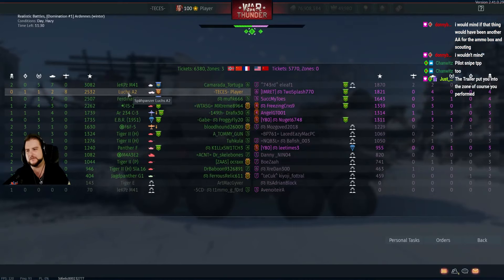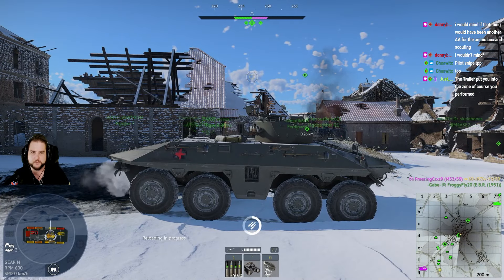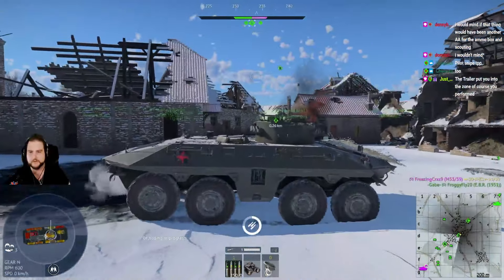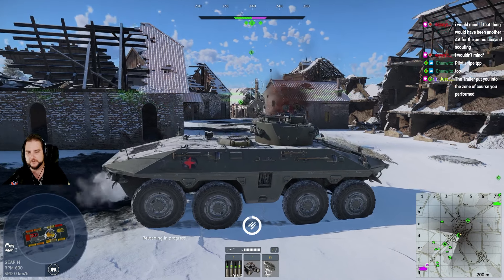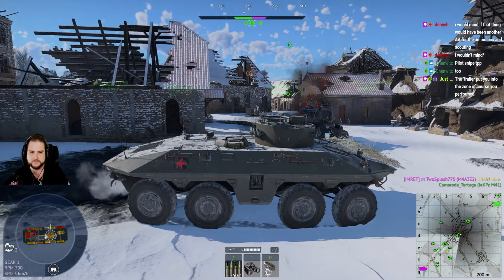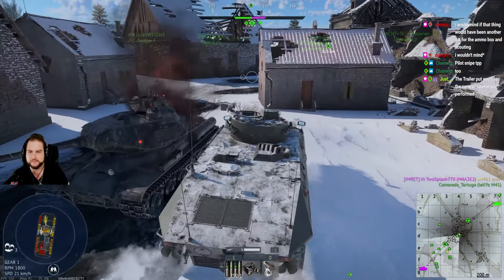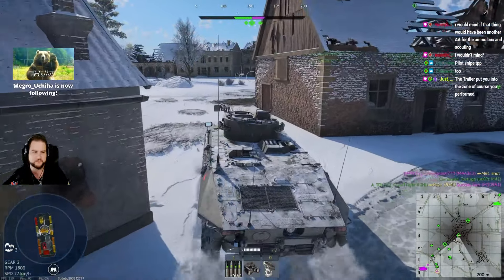This is a fully stock vehicle right now, so I'm hoping we get a decent amount of RP. Maybe we can get parts, FPE, and then another mod. The trailer put us into the zone — we're ready to go. We're motivated, in the zone, ready to go.